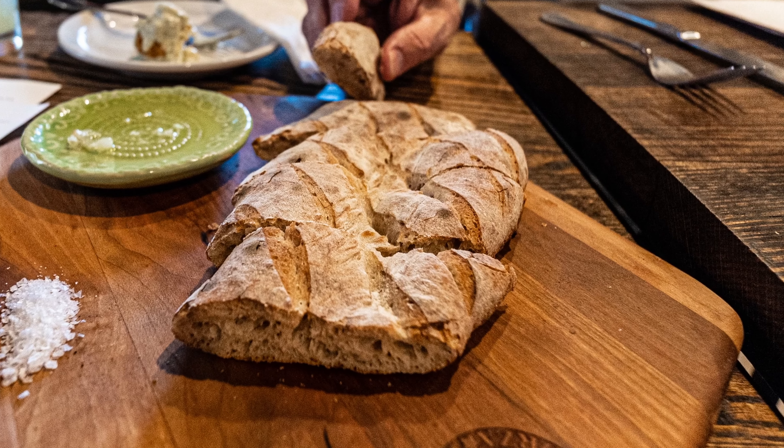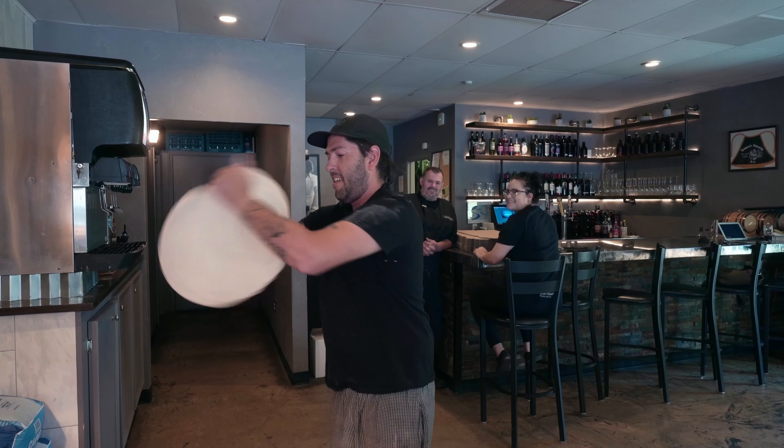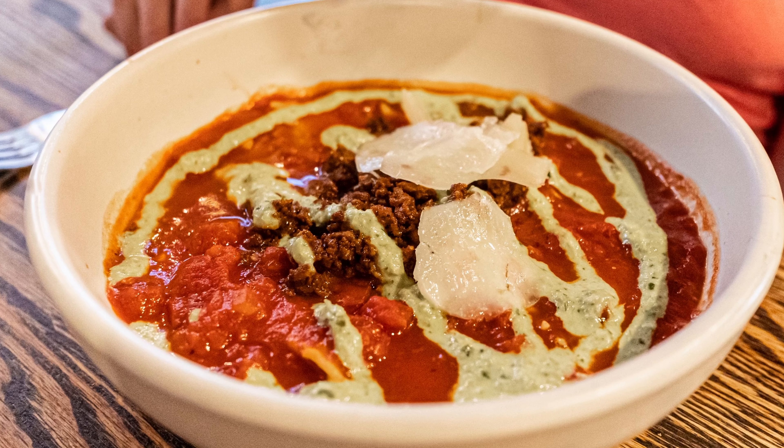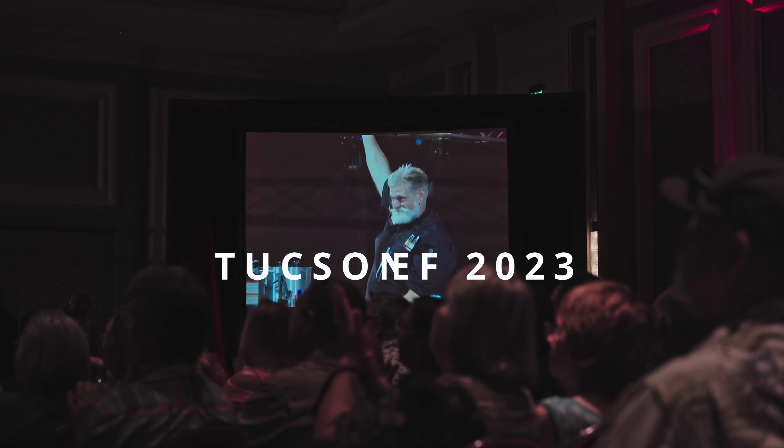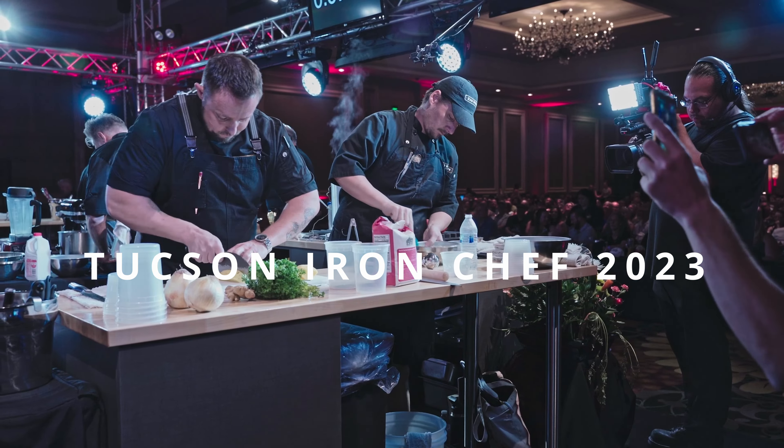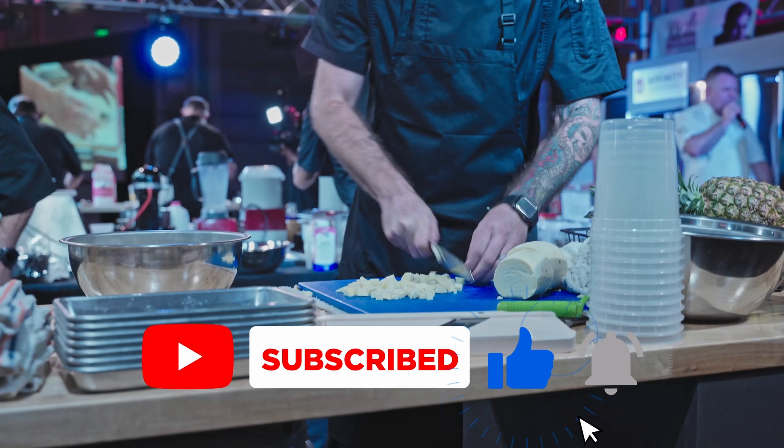Zio Pepe has only been around for a few years, and ever since we discovered it, we've been going there as regulars. It's always a relaxed, comfortable, and welcoming setting, and the food always hits the spot. Shortly after I interviewed Chef Devon, he competed in the Iron Chef Tucson 2023 competition — we have a video coming on this channel about that, so make sure you're subscribing.